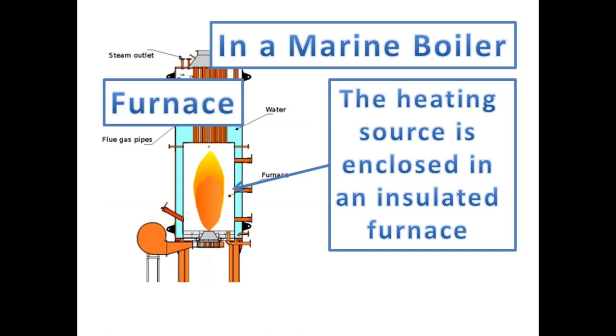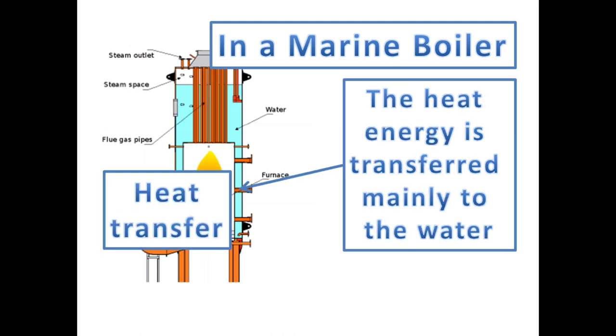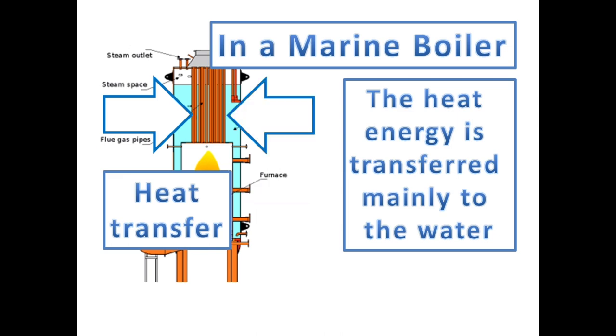The heating source is enclosed in an insulated furnace. The refractory inside the furnace is a material that is resistant to decomposition by heat, and acts as an insulator from the direct contact of flame into the boiler material. The heat energy is transferred efficiently through the smoke tubes and the surfaces outside the furnace that are surrounded by water.